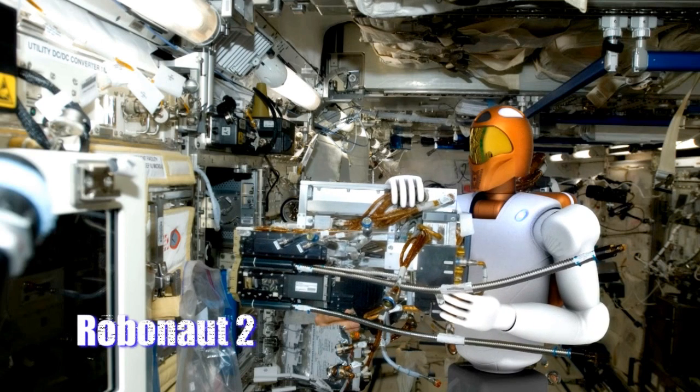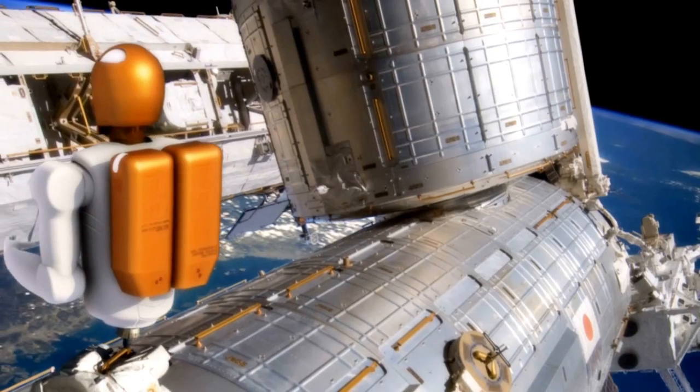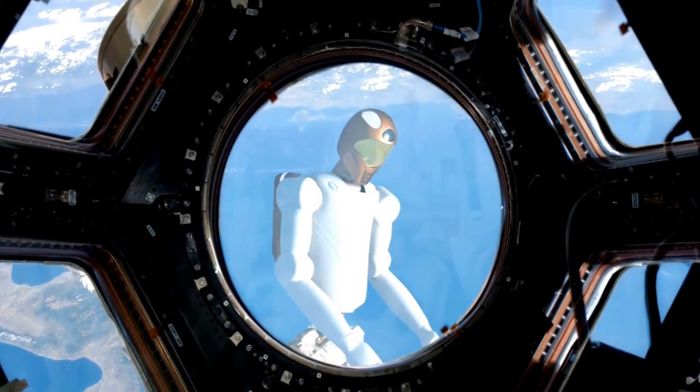Robonaut 2, or R2 for short, is one of these advanced robotic capabilities being developed. It is the next-generation dexterous robot, developed through a Space Act agreement between NASA and General Motors.